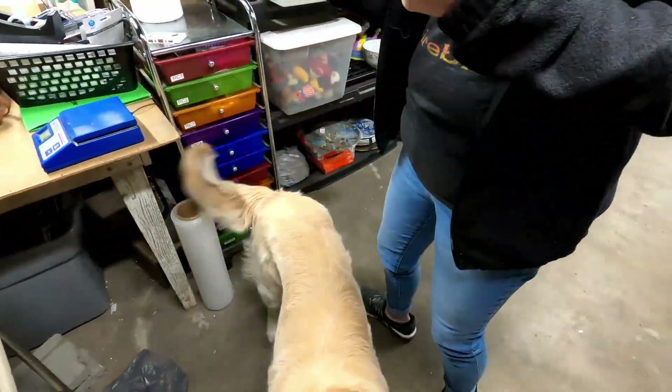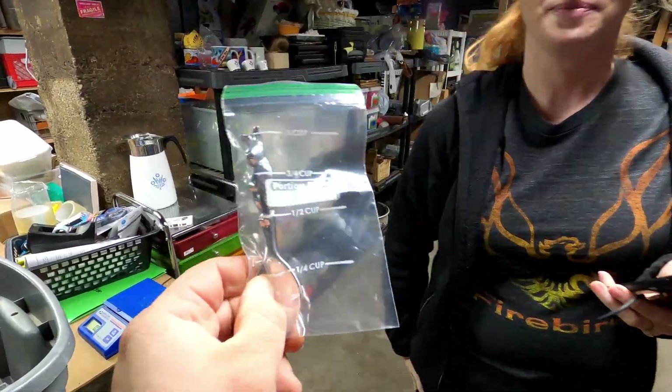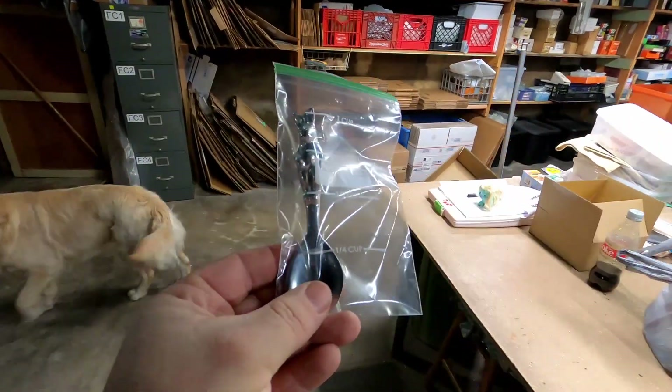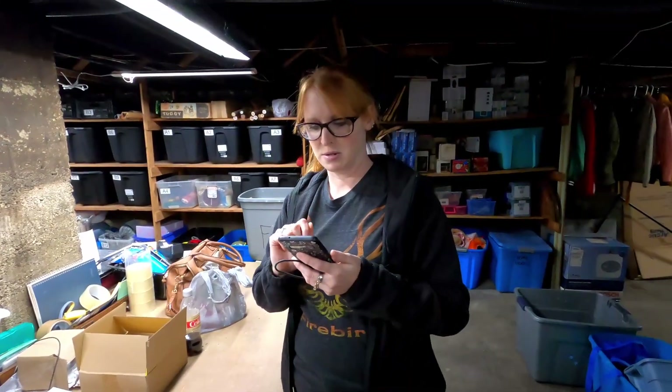The next item is a neat little rabbit spoon — I think it's kind of cute. It was part of a children's set; there was actually a spoon, knife, and fork, but we only have the spoon. How much did it sell for? Eight dollars plus shipping. Not too bad.